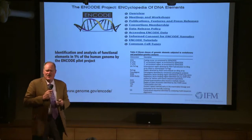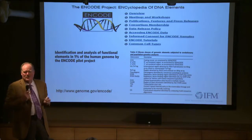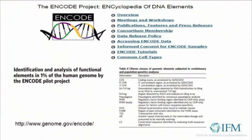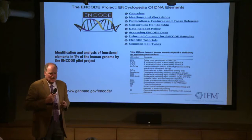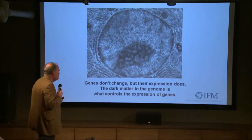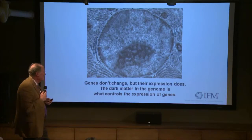And so you look at the ENCODE project — the ENCODE project is very fascinating because it started looking at the full complex of information encoded in the genes, not just the coding portion for protein. The first published paper out of the ENCODE project was in 2007, in which they were able to do a complete decoding of only 2% of the human genome. But in that 2%, they found all these regions of non-coding portions of the genome that had functional characteristics. Functional genomics has emerged now as the frontier of this genomic space. So if genes can't change but their expression does, then the dark matter of the genome is what controls the expression of genes.